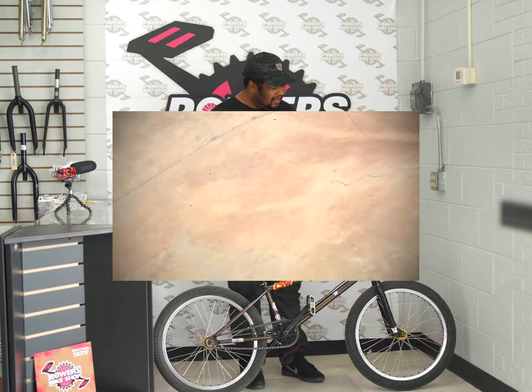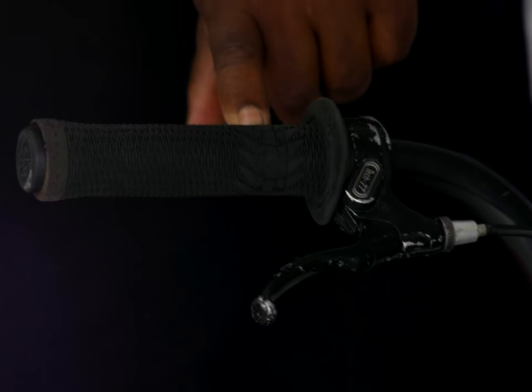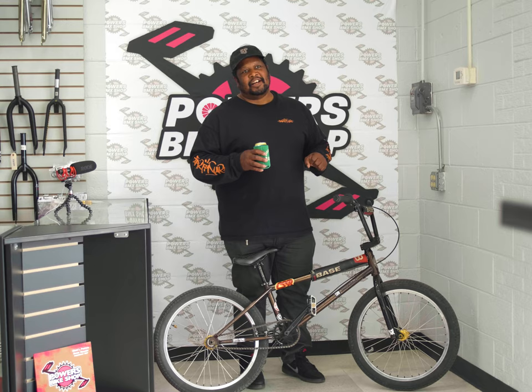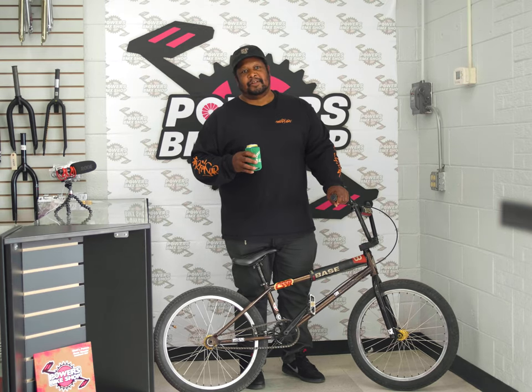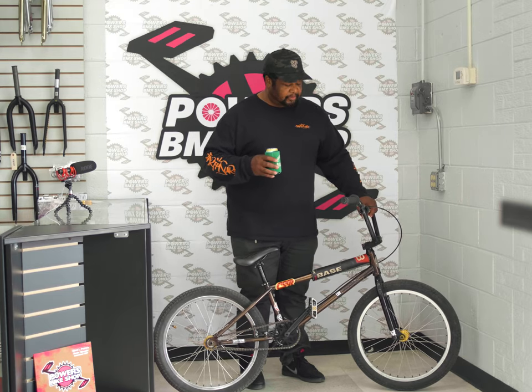That brings me to my third pro rider part that I love — Ruben Alcantara grips from Fly. Grips are a very personal choice because that's a contact point to your bike. Everybody has different needs when it comes to the contact points — your hands. I like the Ruben grips. I don't care what you like. I'm just kidding — your opinion means something too.